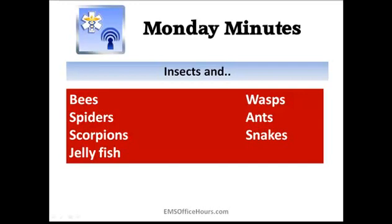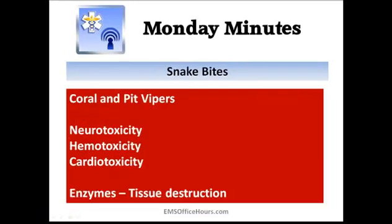Spiders are a big thing too — a lot of times reactions are localized and people don't have a full allergic reaction. Same with ants; most ant bites aren't a big deal, though fire ants are very painful. There's not a lot we can do in the field other than transport and be supportive — ice packs and so on. Scorpion stings are relevant depending on your region. Then there are jellyfish, common in summertime, and snakes, which are a concern everywhere since people keep exotic and even venomous snakes as pets.